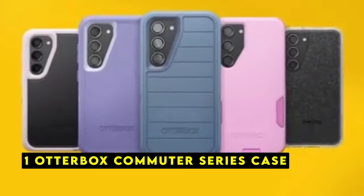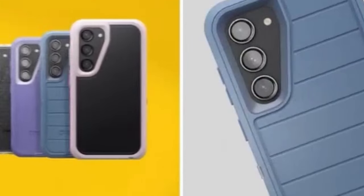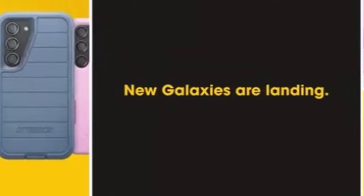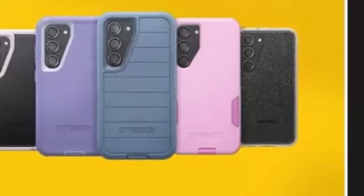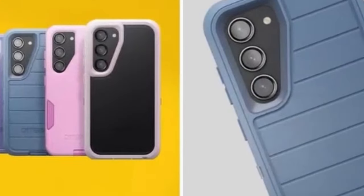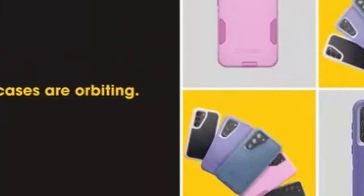The last one is the Otterbox Commuter Series Case. The Otterbox Commuter Series Case is a premium accessory designed to safeguard your Galaxy S24 Ultra from the toughest conditions. Precision-engineered for a perfect fit, this case offers exceptional protection without compromising the device's sleek design. Constructed with a dual-layer design featuring a rigid shell and an internal rubber layer, the Commuter Series exceeds 3x military drop standards, MIL-STD-810G-516.6, ensuring your device remains protected from accidental falls and impacts.